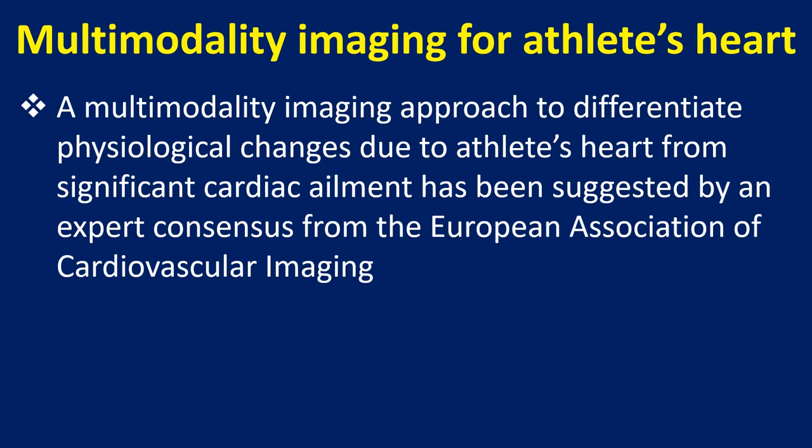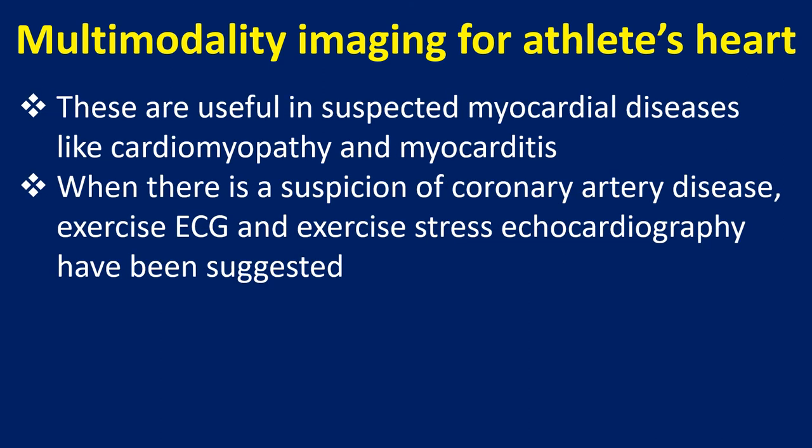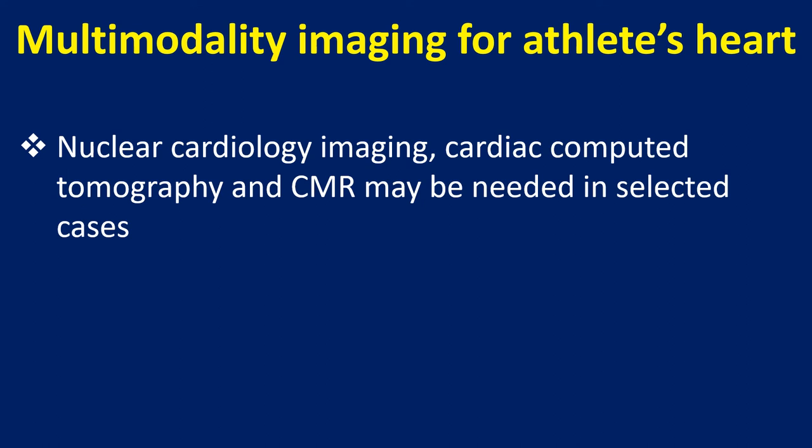A multimodality imaging approach to differentiate physiological changes due to athlete's heart from significant cardiac ailment has been suggested by an expert consensus from the European Association of Cardiovascular Imaging. ECG, echocardiography, and cardiac magnetic resonance imaging with late gadolinium enhancement are important investigative modalities. These are useful in suspected myocardial diseases like cardiomyopathy and myocarditis. When there is suspicion of coronary artery disease, exercise ECG and exercise stress echocardiography have been suggested. Nuclear cardiology imaging, cardiac CT, and CMR may be needed in selected cases.